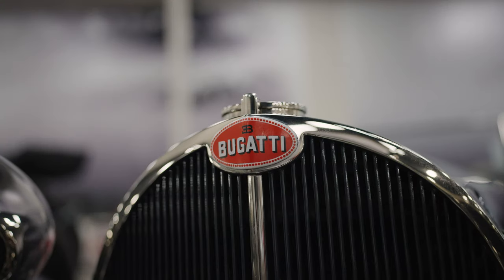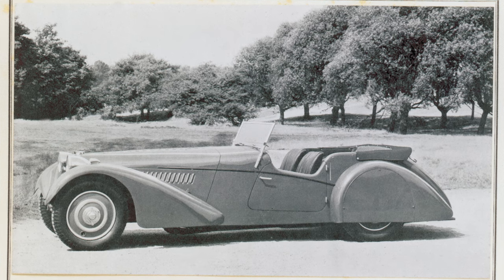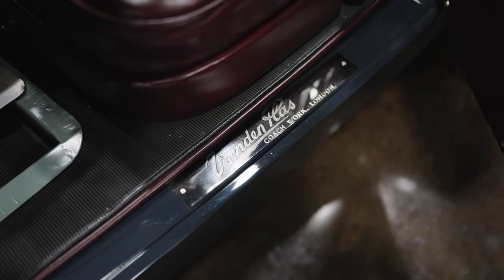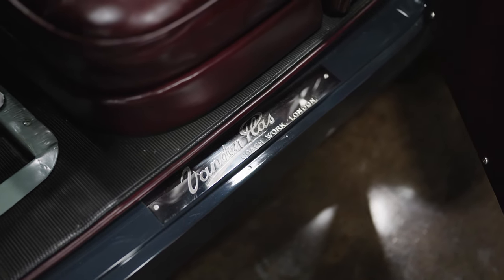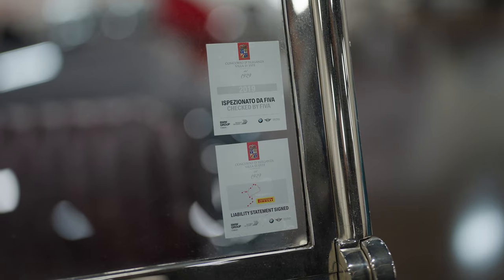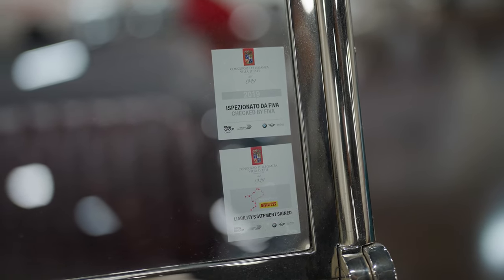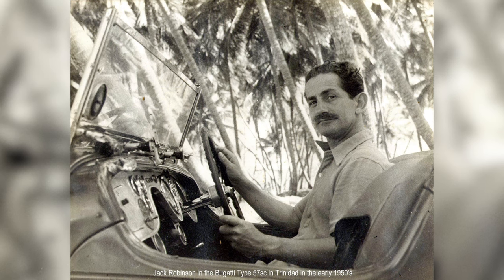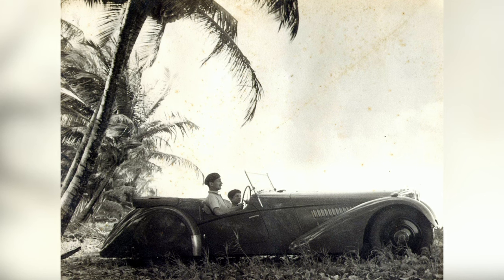This car was commissioned by Bugatti and appears in their sales catalog for the Type 57S. The car was built on spec with a commission by Van den Plas, a prominent British coachbuilder of the time, and through its design would be eligible for a variety of different sports car racing. It is a wonderful car to drive with a very comfortable driving position and not at all compromised by the good-looking bodywork.